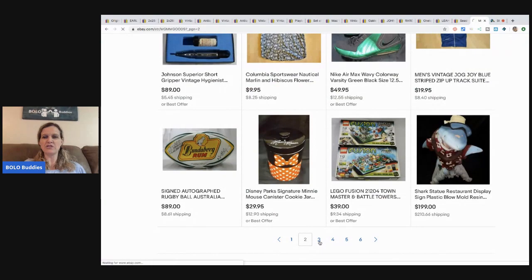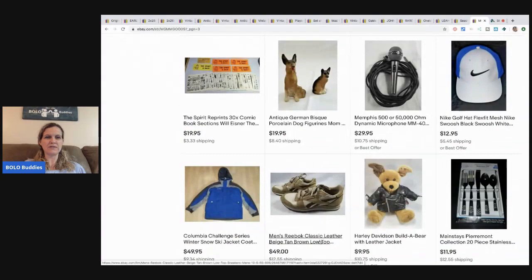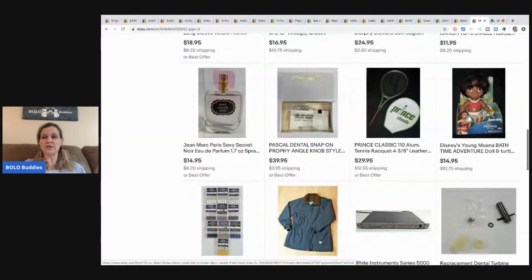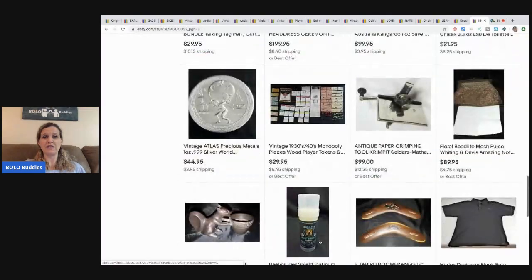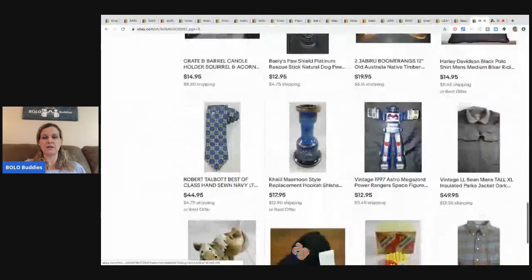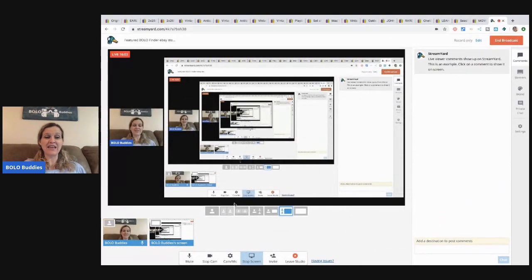We'll do one more page and then you guys will have to come back and check out what else he has. What do you guys think about all those free items he got and sold for huge money? I'm doing really well with LeapFrog right now on Mercari — big time — made a lot of money on that stuff. It's so fun looking through people's stores.